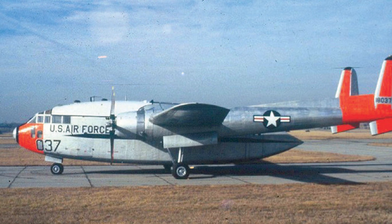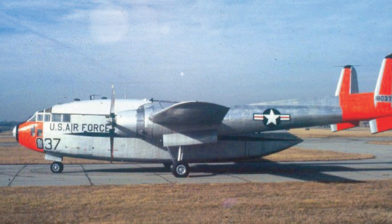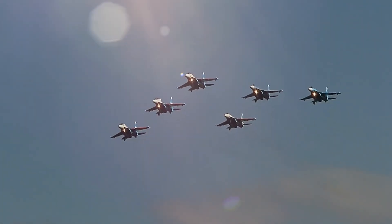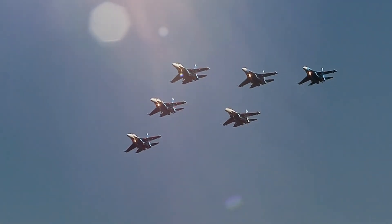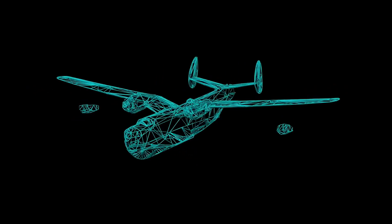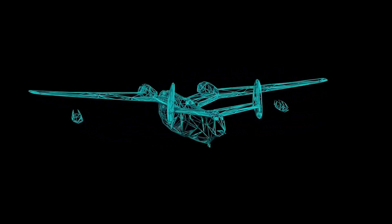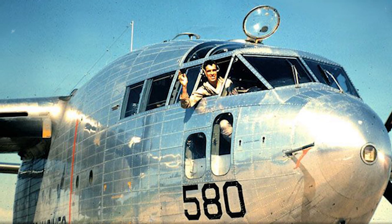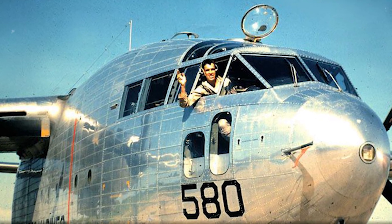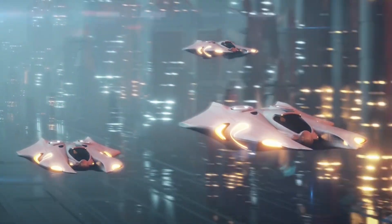Back in the day, the C-119 was a real game-changer. But nowadays, its design doesn't quite measure up to the sleek standards of modern aviation. Since the C-119's prime, aircraft design and technology have evolved significantly. Modern aircraft now boast advanced materials, aerodynamics, avionics, and propulsion systems. To construct a C-119 today, one must make substantial modifications and upgrades to meet modern safety, performance, and regulatory requirements.